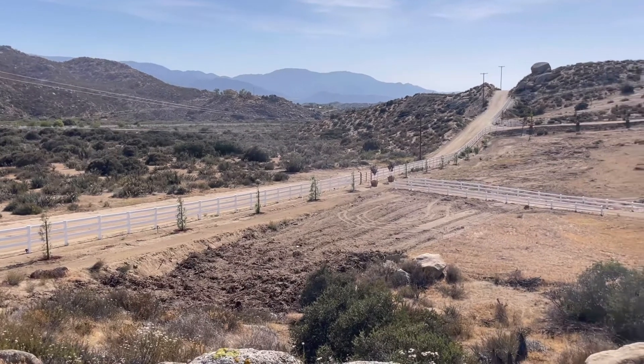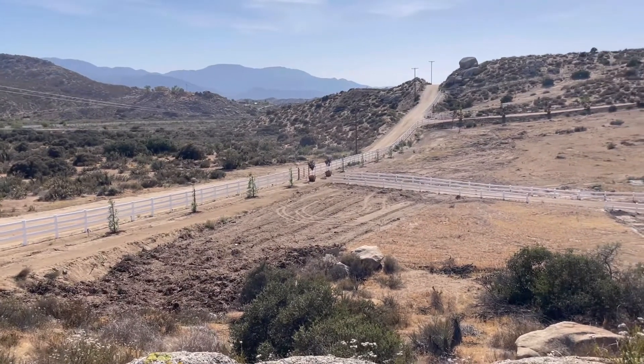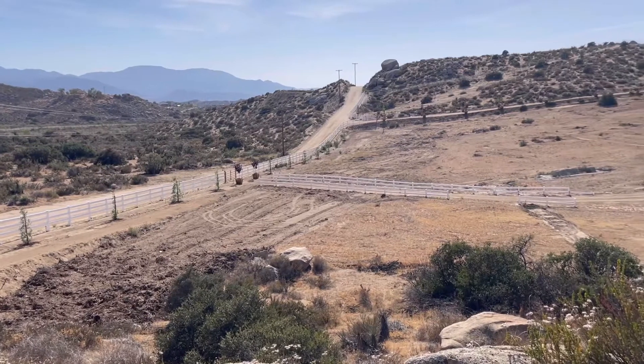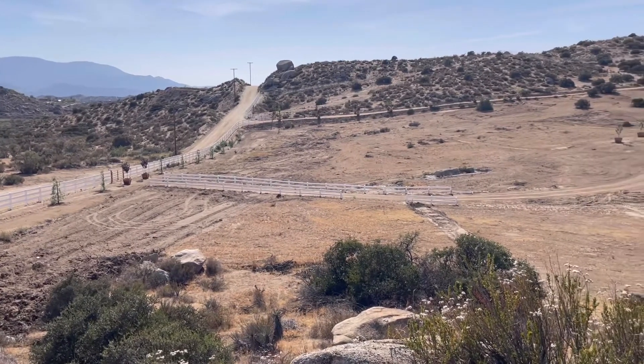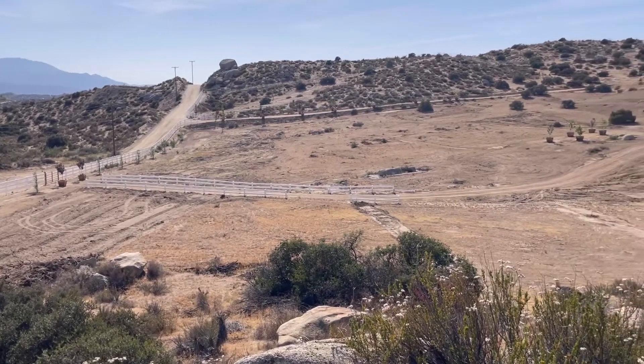It gets snow on it. It has a beautiful weather front — the marine layer just rolls over on it like it did the other day. It was so awesome. I'll try to get video of that next time.